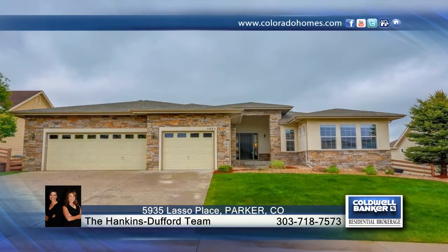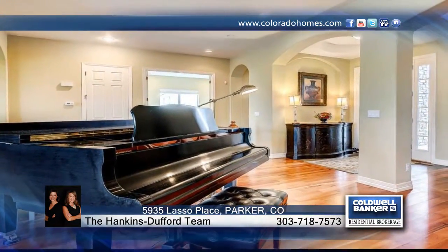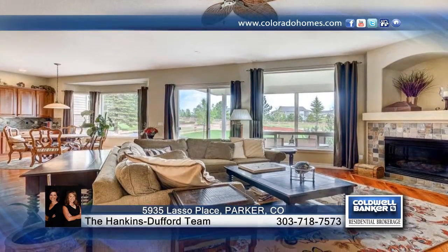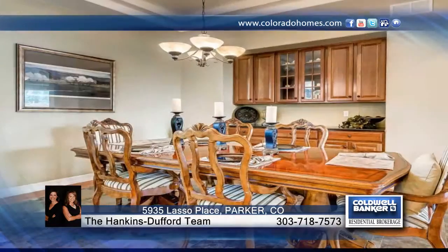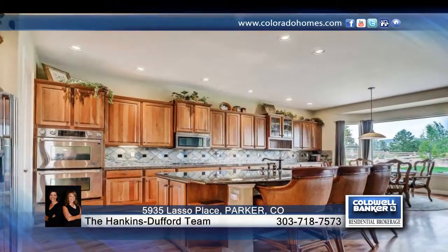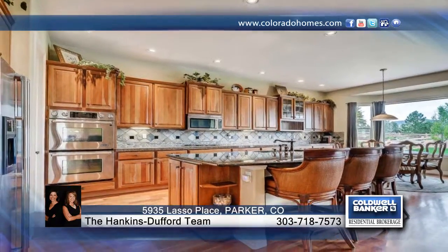The Henkins Duffer Team presents this 3-bedroom, 3-bath former model home that's a showstopper. The upgrades are amazing and you'll love the new window well covers and newer roof. Perfectly situated on a quiet cul-de-sac, this home has everything you want and need. See it in person when you call to schedule your private showing today.